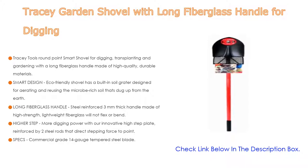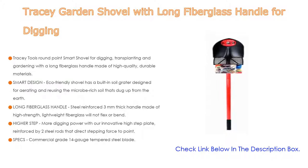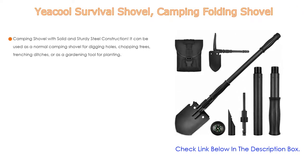Specs: commercial grade 14-gauge tempered steel blade. The shovel measures 59 inches in length, 8 inches wide, 4 inches in height, and weighs 5.3 pounds. Made with high-quality tempered steel for long-lasting durability, with a steel shaft running through the spade neck to prevent bending and flexing. Powder-coated steel is rust-resistant for a lifetime of use.